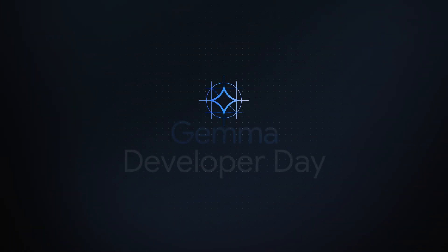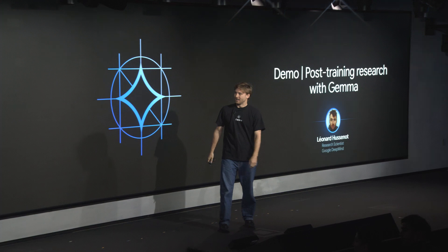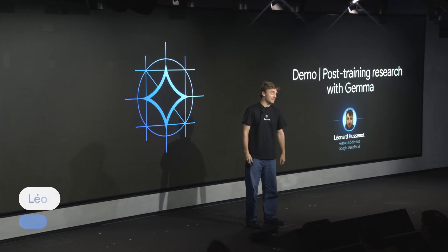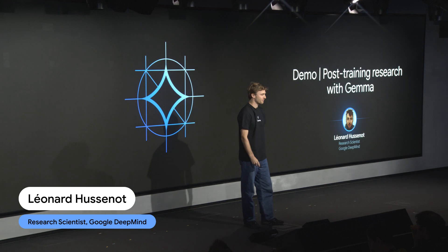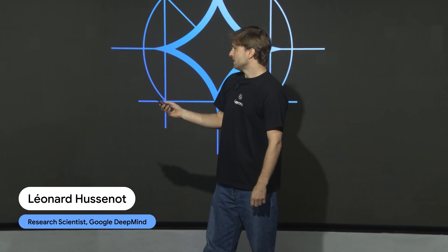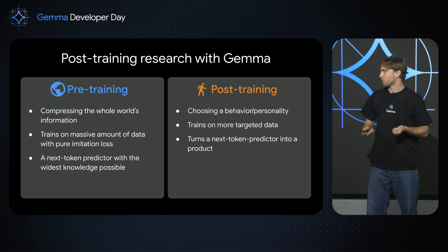Hello, everyone. My name is Léonard Husseneau. I'm a research scientist in the Gemma team working on post-training. And this is how I like to think about the roles of pre-training and post-training in developing the best model possible.